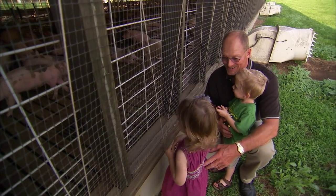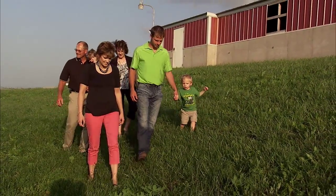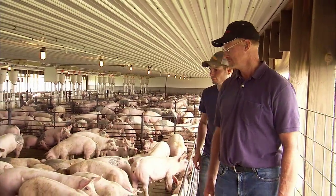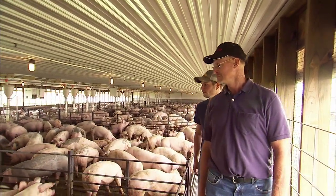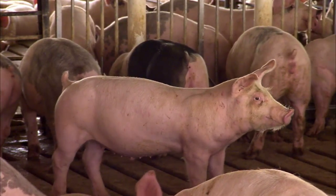The next generation, Brett Ortmeier, is learning that no matter how high-tech production facilities and manure management processes get, observing animals firsthand will always be an important part of raising pigs.